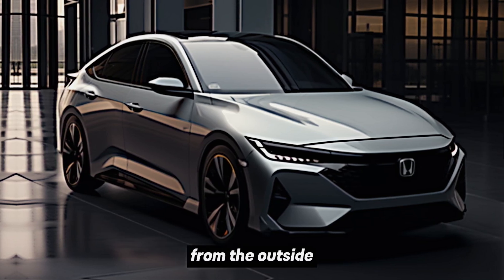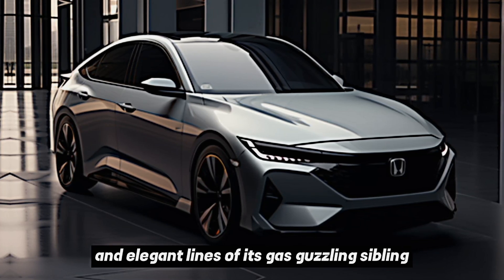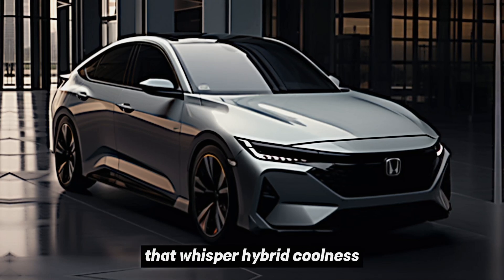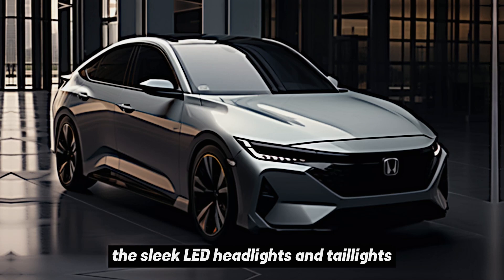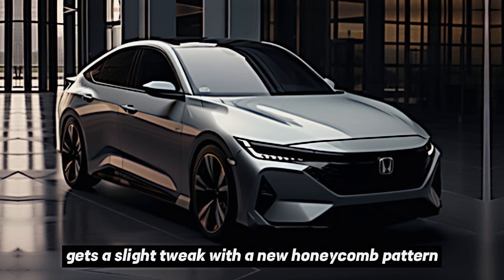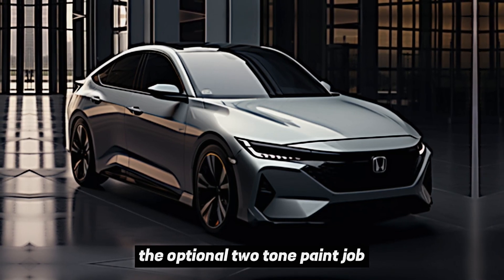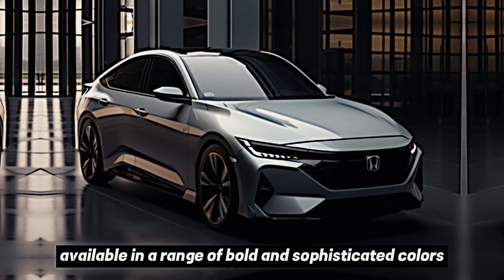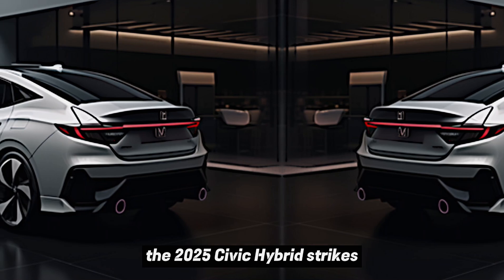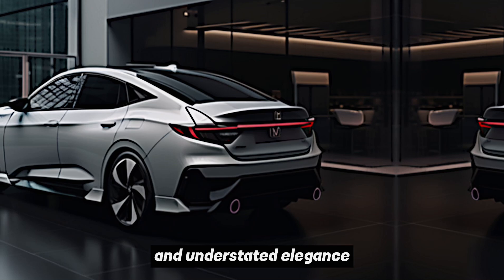From the outside, the 2025 Civic Hybrid retains the sporty and elegant lines of its gas-powered sibling, but look closer and you'll spot subtle differences that whisper hybrid coolness. The sleek LED headlights and taillights have been redesigned for a more modern look, while the signature grille gets a slight tweak with a new honeycomb pattern. The optional two-tone paint job, available in a range of bold and sophisticated colors, adds a touch of personality and sets the hybrid apart.